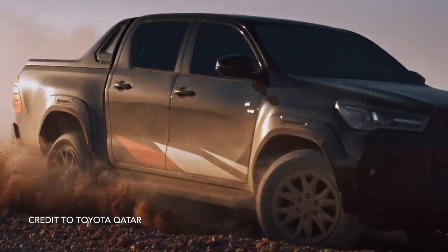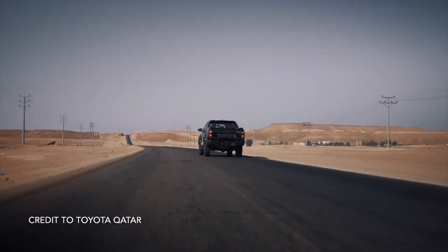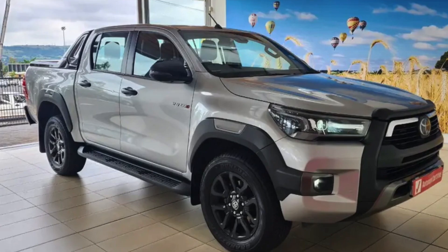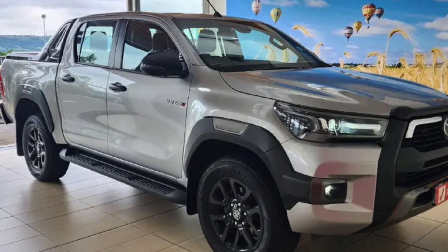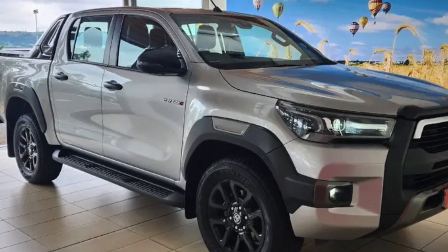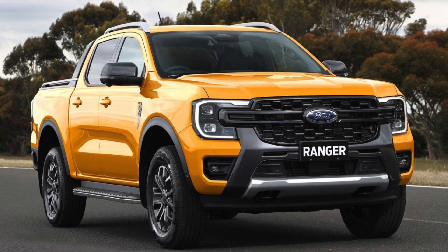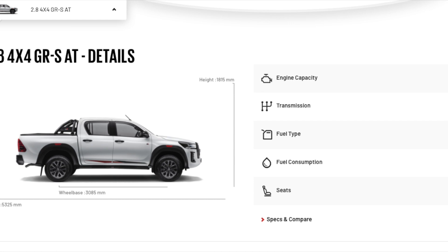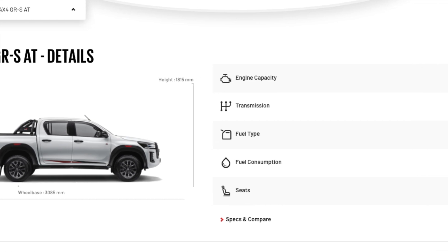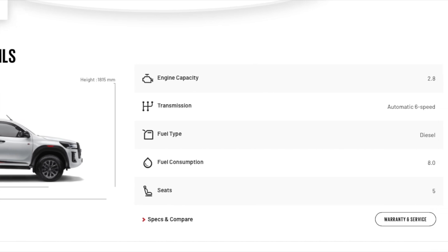For close to 900,000 Rand, you get the special ECU-calibrated 2.8-liter turbo diesel engine which produces 165 kilowatts and 550 newton meters of torque — that's 15 kilowatts and 15 newton meters more than what the regular 2.8 GD6 models offer. That is still 19 kilowatts and 50 newton meters less than its main rival, the Ford Ranger Wildtrak V6. Power goes to all four wheels via a recalibrated six-speed automatic gearbox and the traditional four-wheel drive system featuring an automatic limited slip differential.